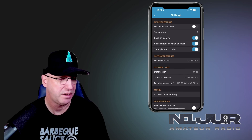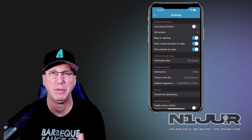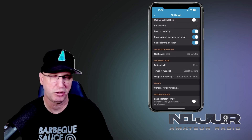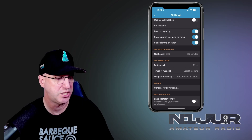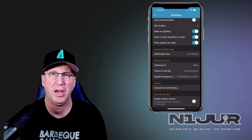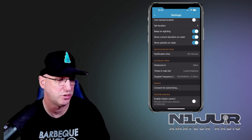For notification time, I like to give myself enough buffer time to prepare and get everything tested and working so that when the pass comes over I'm ready for it. You can also tweak other features: distance in kilometers or miles depending on your preference, time in the main list as local or UTC time, and you can set a Doppler frequency. This app has an add-on feature you can pay for that allows rotator control through the app. I haven't explored that functionality, but if there's interest I can definitely dive into that and show you what those functions do.